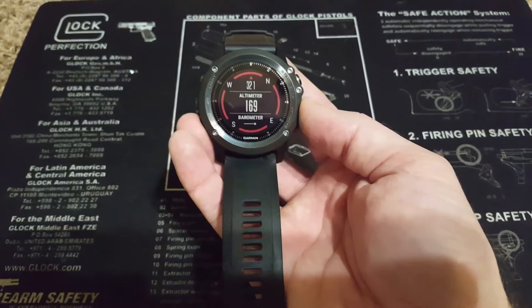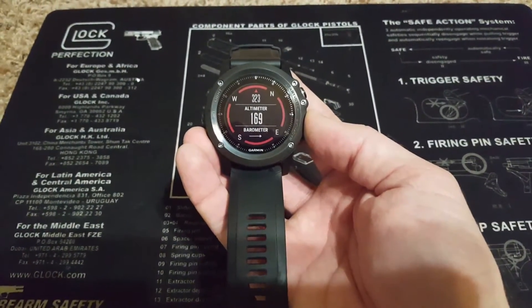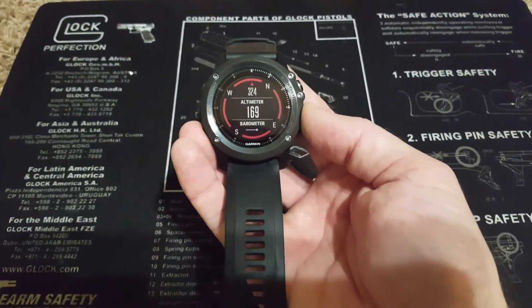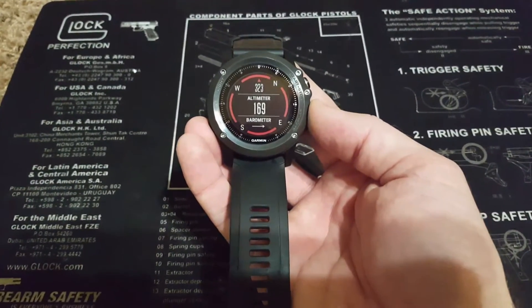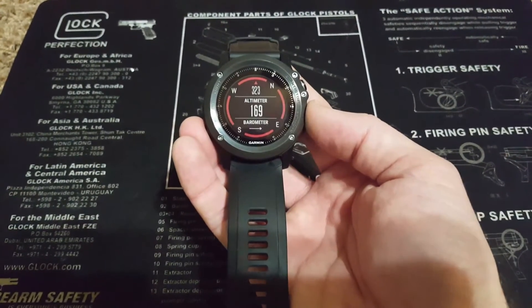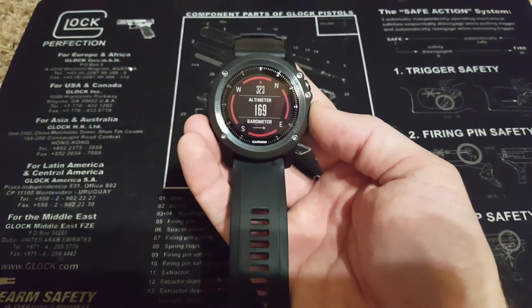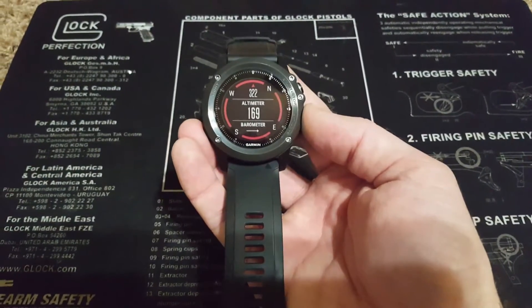Initially when I got this watch, I read some reports regarding a faulty altimeter in some of the watches and read that Garmin was replacing some of the watches due to that faulty altimeter. In those cases the altimeter reading drifts from an actual reading to maybe 65,000 feet, so it's ridiculously off — obviously defective and not working correctly — and Garmin's been replacing those watches.